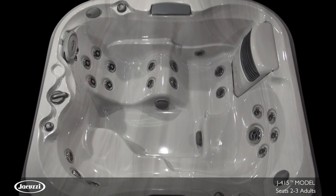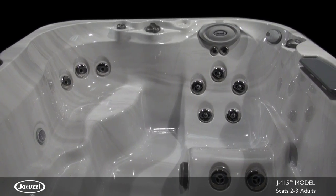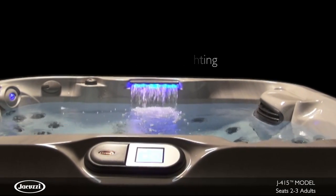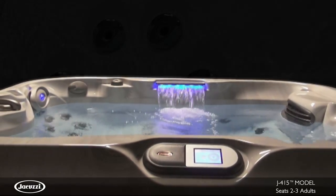The J415 model is the ideal hot tub for small spaces, boasting open seating with room for two to three adults. With a low profile for easy access, premium LED lighting throughout, and a single backlit waterfall, this model is both elegant and easy to use.